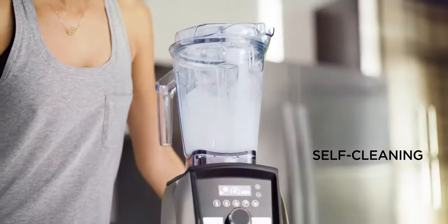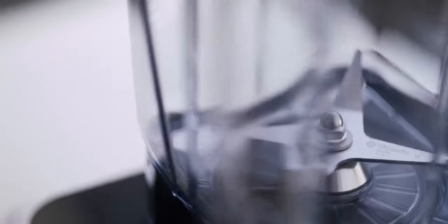When it's time to wash up, Vitamix containers are self-cleaning and dishwasher safe.